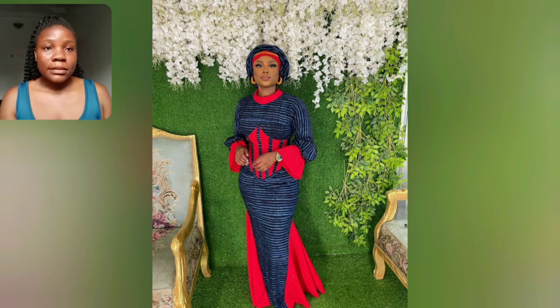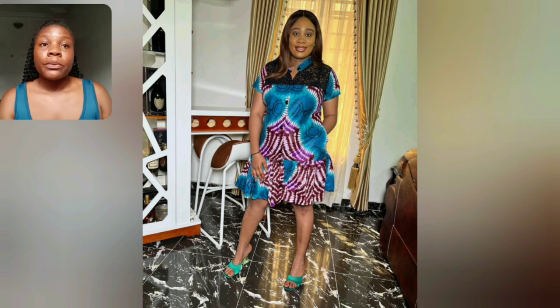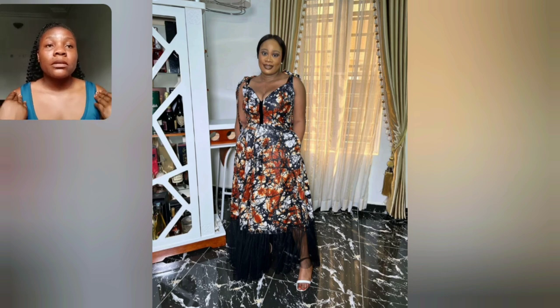This particular style is tie and dye — so beautiful. The red touch of red, talk about that color, it's very unique. This is a simple short Ankara style. You can actually rock this style with your sneakers, anything you're comfortable in. I love this adire — black, white and orange adire. So beautiful. I love this sleeve.